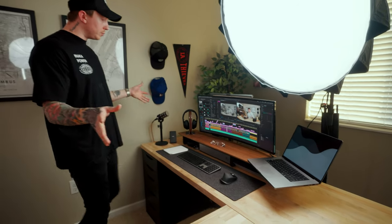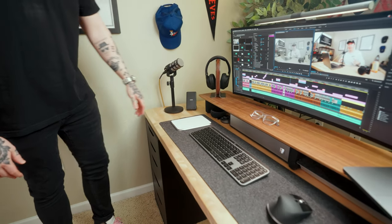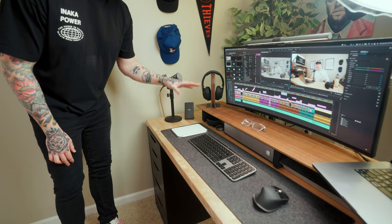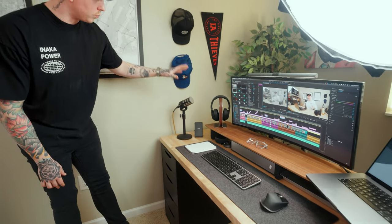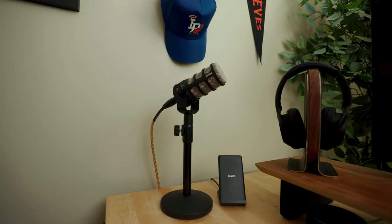A couple of other honorable mentions: I have an Amazon Echo under here if I need to ask Alexa something, an Anker wireless charger, my iPad mini, and a Rode pod mic, which is really good quality audio. I use it in some of my YouTube content and maybe for some future projects — let me know if you'd be interested in some sort of podcast from me in the future.